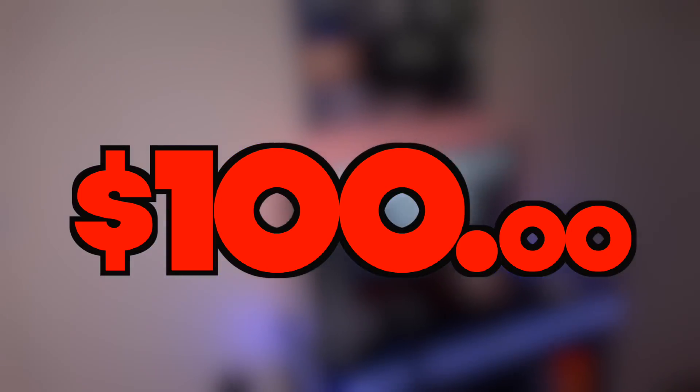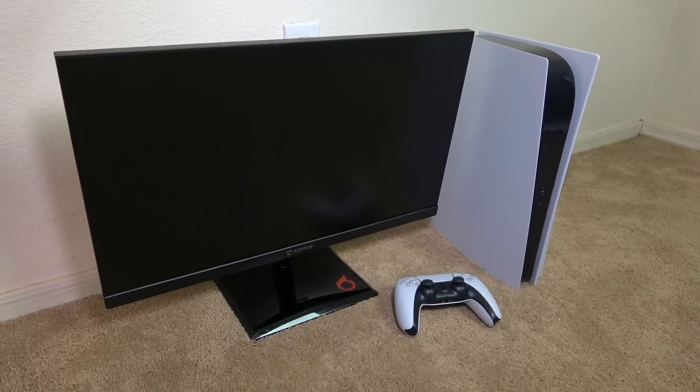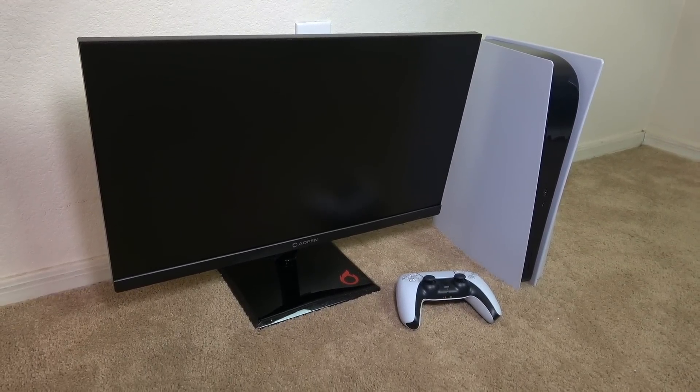Now as far as this gaming setup goes, the total budget is $100. I'm only allowed to spend $100 before taxes on gadgets and furniture to make this economical gaming setup a reality, and that setup will be built around a PlayStation 5 and a gaming monitor. So let's head over to Walmart and do some shopping.